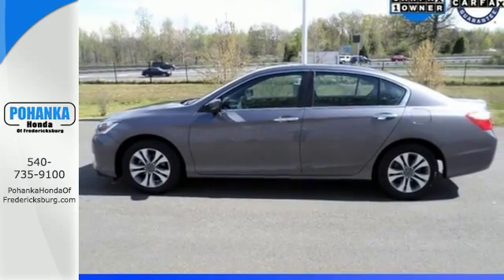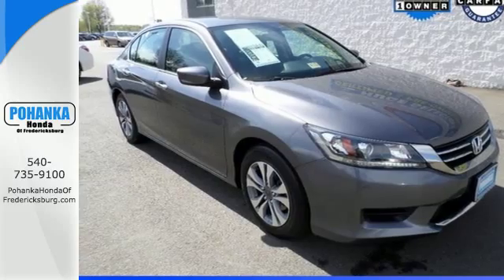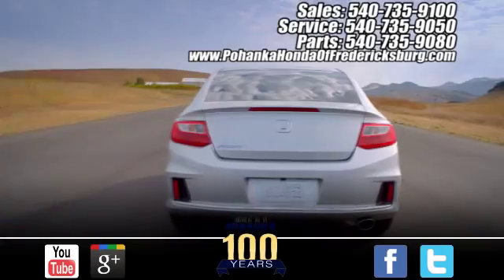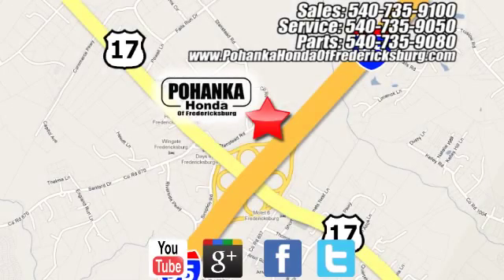Enjoy the all-around satisfying performance of this 2013 Accord today. Pohenka Honda of Fredericksburg is a great place to buy a car, conveniently located at 60 South Gateway Drive in Fredericksburg.